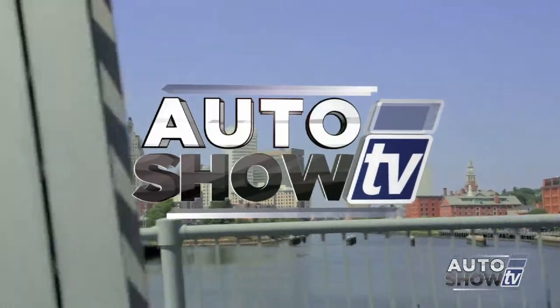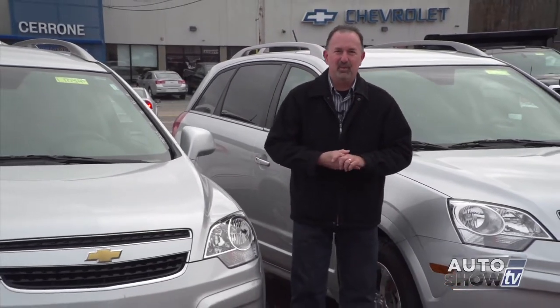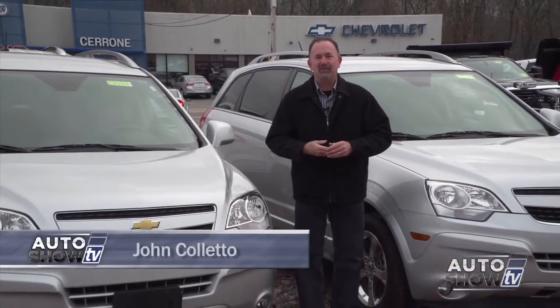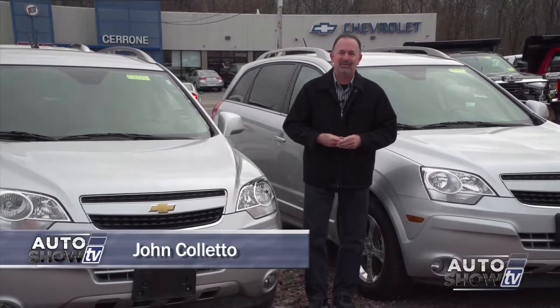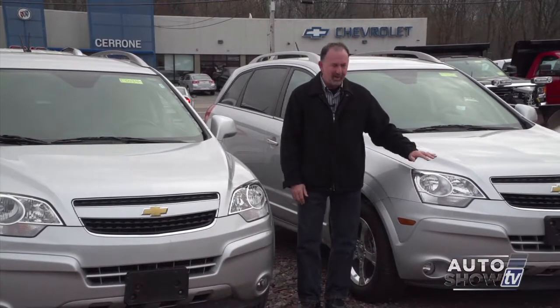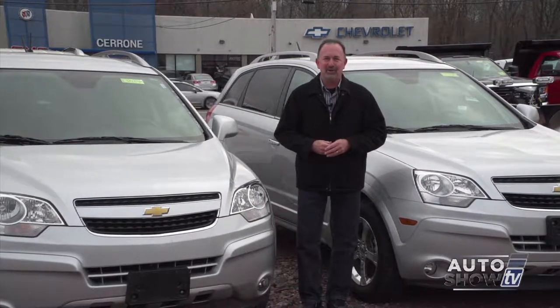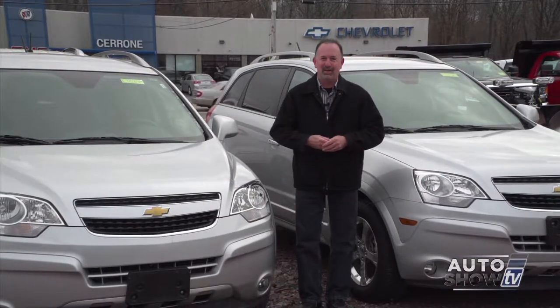It's Auto Show TV. Good morning, welcome to Auto Show TV. I'm John Coletto. We're coming to you from Cerrone's Chevrolet, Buick, GMC in South Attleboro. We're here in December. Cerrone's is having a great deal on the Chevy Captivas. We'll be talking to Al Cerrone in just a few minutes and we'll also get a construction update as well.